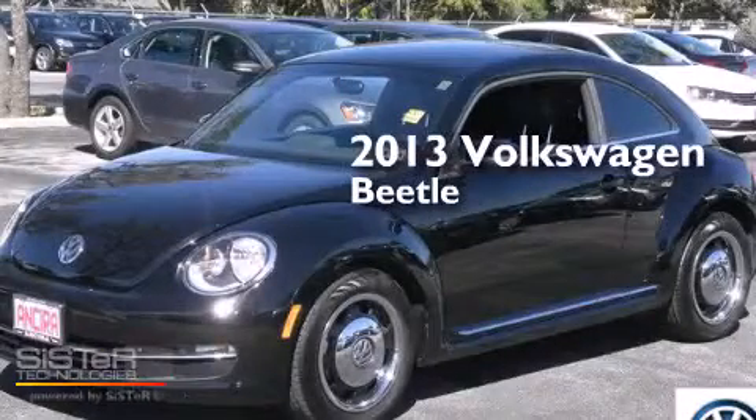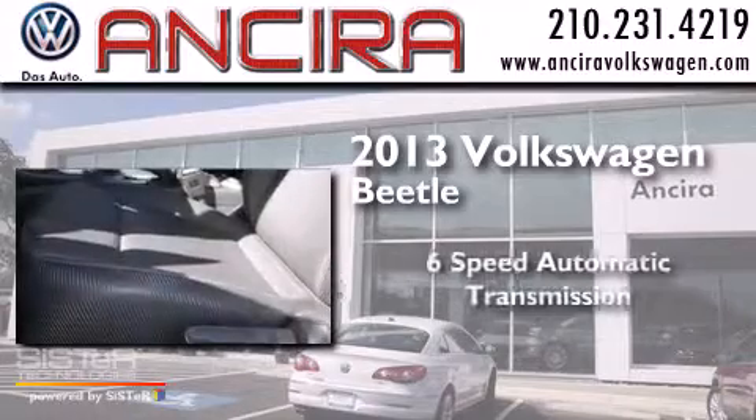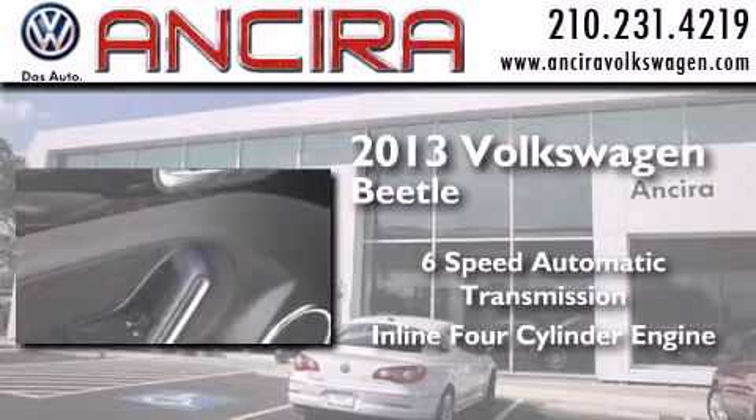This is a 2013 Volkswagen Beetle. This four-door sedan has a six-speed automatic transmission and an inline four-cylinder engine.